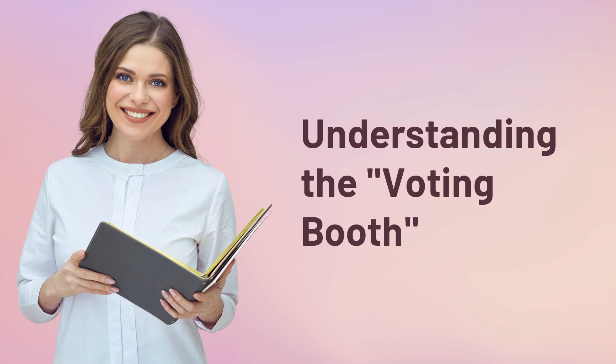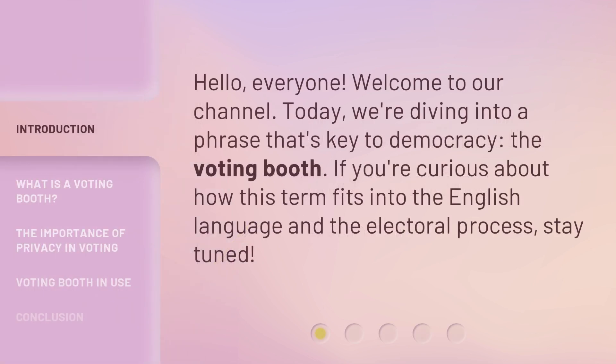Hello, everyone, welcome to our channel. Today, we're diving into a phrase that's key to democracy: the voting booth. If you're curious about how this term fits into the English language and the electoral process, stay tuned.